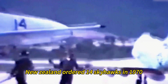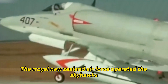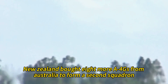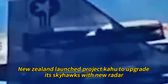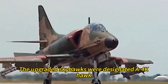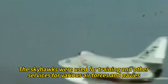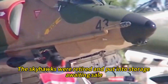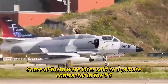New Zealand ordered 14 Skyhawks in 1970, including 10 single-seat A4Ks. The Royal New Zealand Air Force operated the Skyhawks. In 1983, New Zealand bought eight more A4Gs from Australia to form a second squadron. In 1986, New Zealand launched Project Kahu to upgrade its Skyhawks with new radar, avionics, and weapons. The upgraded Skyhawks were designated A4K Kahu. In 2001, the Skyhawks were retired and put into storage awaiting sale, and some were later sold to a private contractor in the U.S.